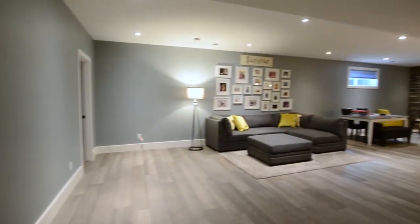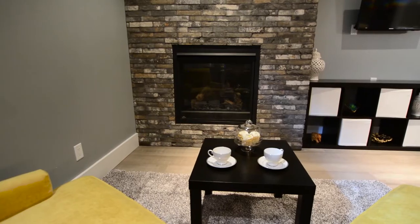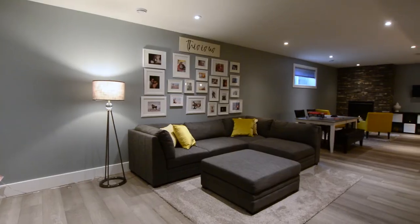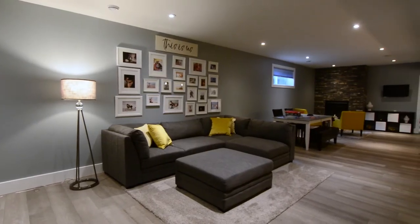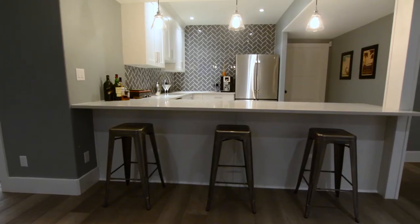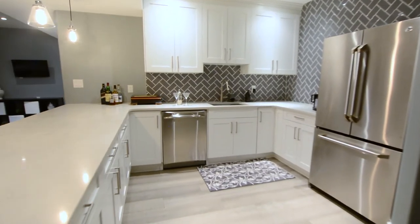Here we are in the basement. It's got three really good sized bedrooms and the theater room. Look at this space — there's a gas burning fireplace in the corner which is nice and cozy, plus a huge open area you can use for whatever you like, a pool table, anything. The feature I really like is this kitchenette with stainless steel appliances and granite countertops — it's perfect for entertaining in your basement.